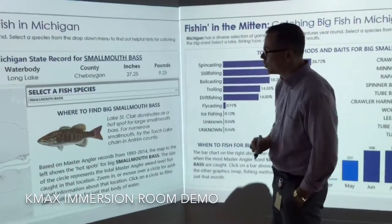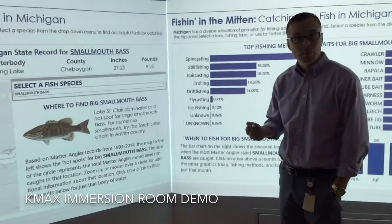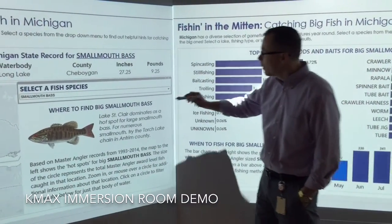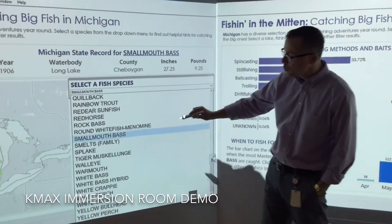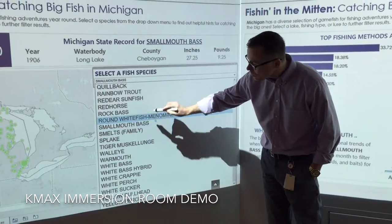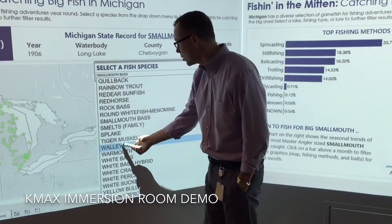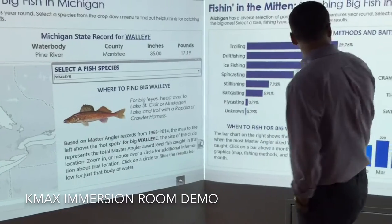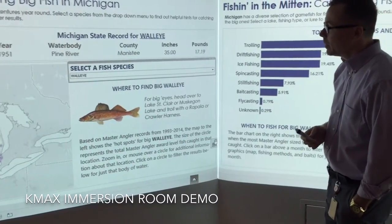Similar to designing for a tablet, you have to make sure elements are large enough to select and see. For the dropdowns, we made them especially large because we're using a pen to make selections. Given the resolution of the pen, we want to ensure that when you make a selection, you're actually hitting the intended item. In this case, we selected 'walleye' and everything updated on the visualization.